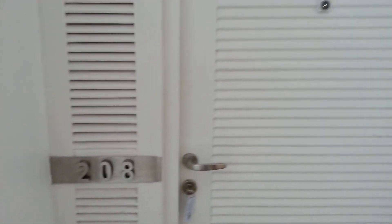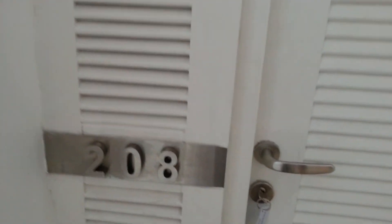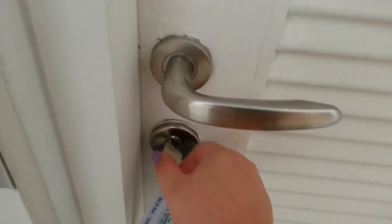So this is our room — Room 208, a corner room. Let's open our room.